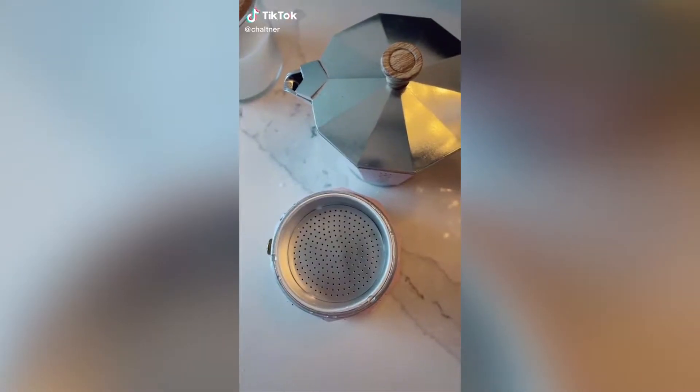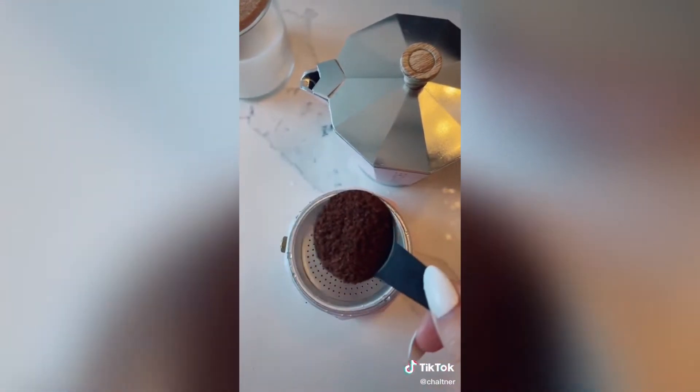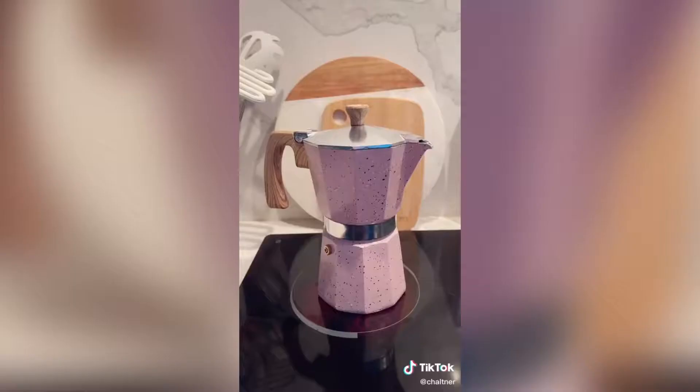This is an espresso maker — it is actually perfect for traveling because it's super small, or if you're just wanting one single cup it's perfect. I love it and it comes in a few different colors.